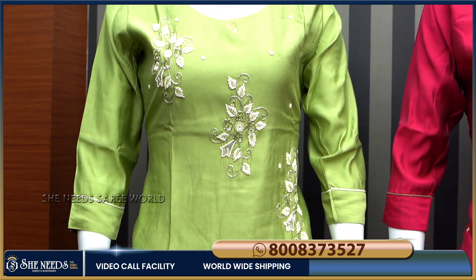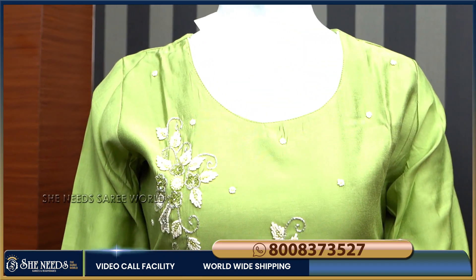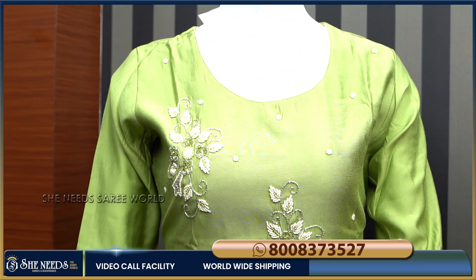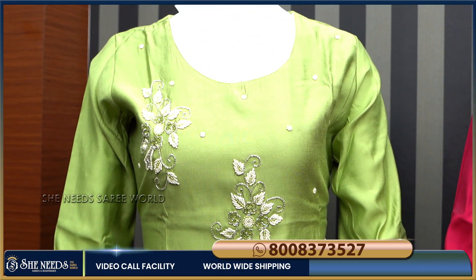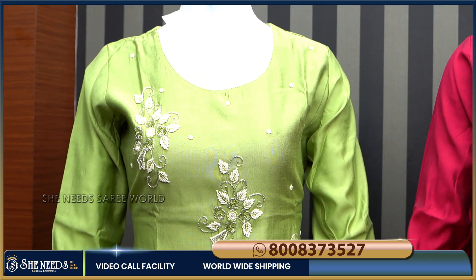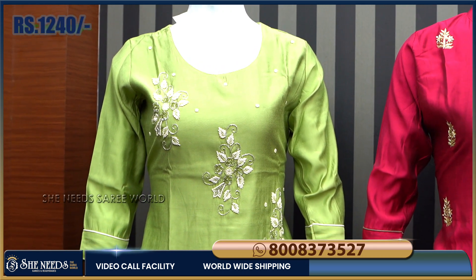I will show all the colors in the video. We have a selection of sizes from S to XXL. The colors are very reasonable — the cost is just 1240 rupees.